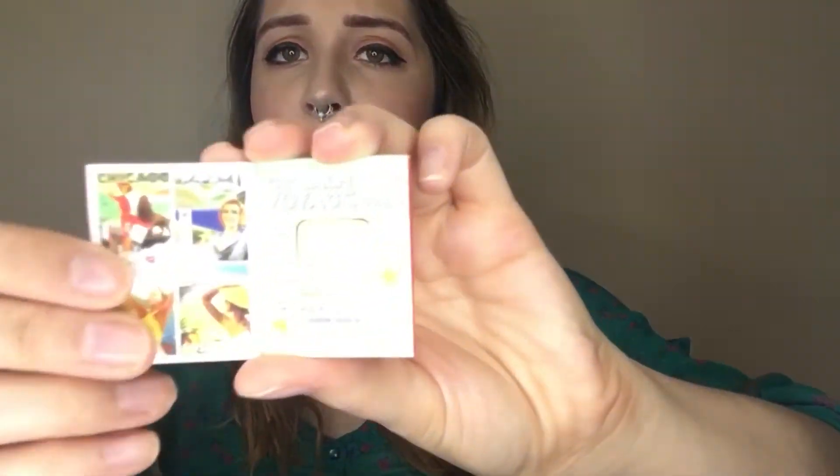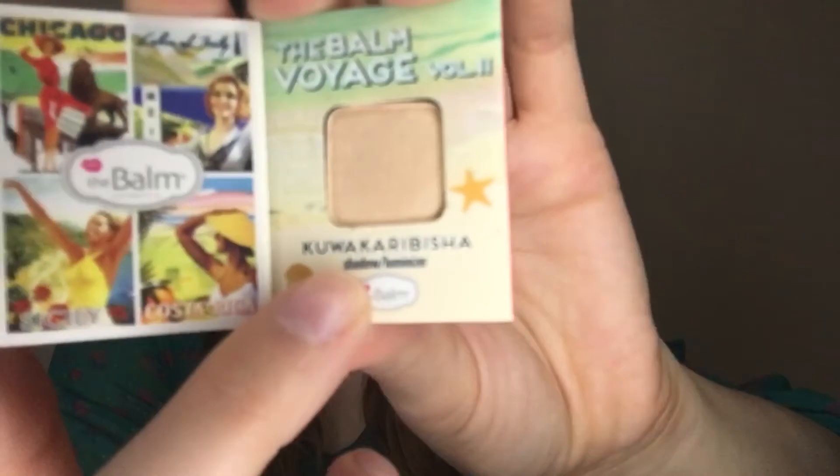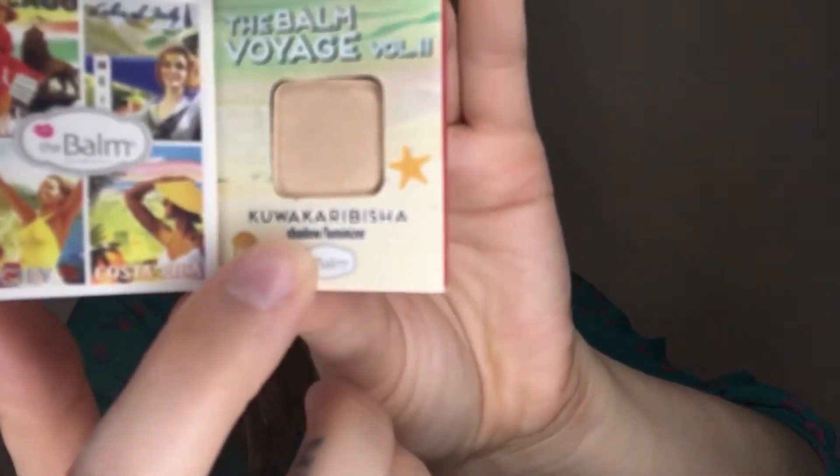The last thing in my ipsy bag is from The Balm. I love getting these in my ipsy bag. This is The Balm Voyage Volume Two — specifically a shadow luminizer called Kua Karabisha. I swatched it on my arm — oh, that's pretty! I like that.